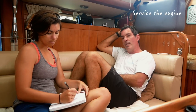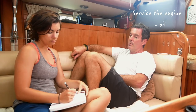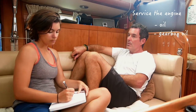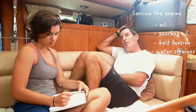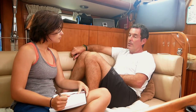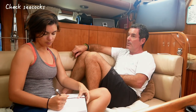We need to service the engine — check the oil, gearbox oil, belt tension, oil pressure, water strainer, cooling fluid. Also check and grease all the seacocks.